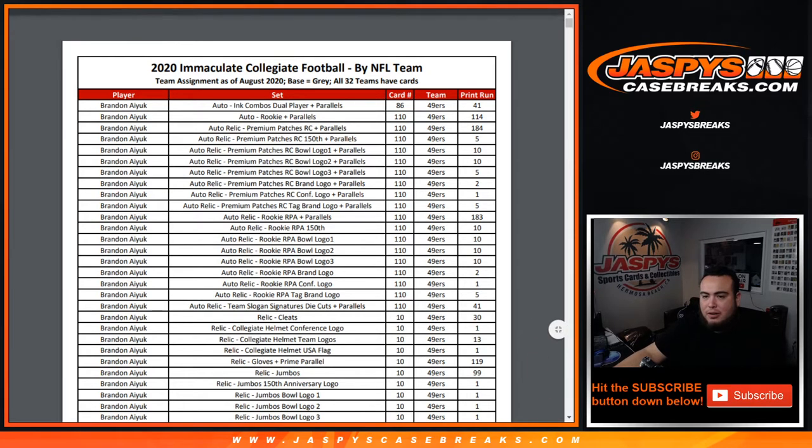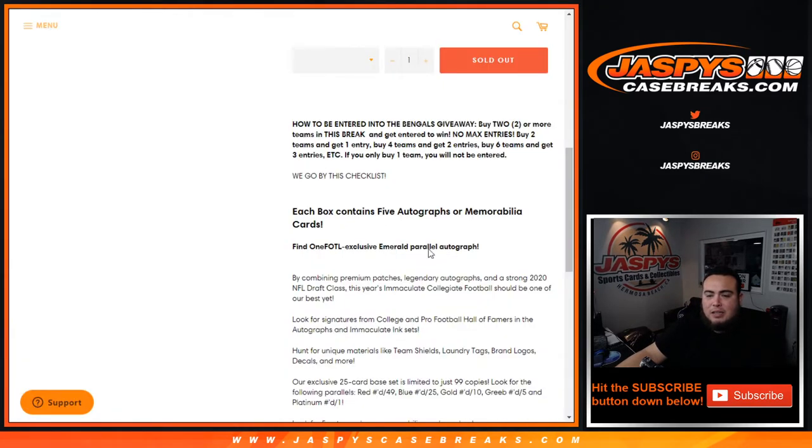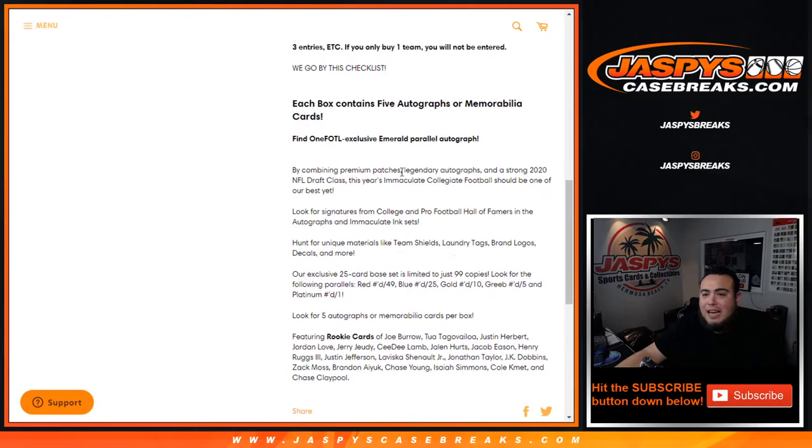We will go by the checklist here which is on groupbreakchecklist.com — dropping the link right there. This is collegiate edition, first off the line, which is our exclusive emerald parallel autographs. 25-card base, numbered to 99. Look for the following parallels: red to 49, blue to 25, gold out of 10, green out of five, and platinum one-of-one. Look for five autographs per box.